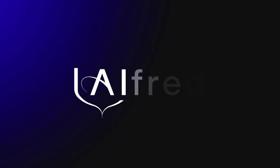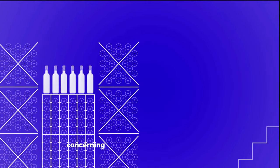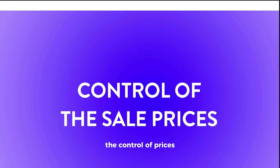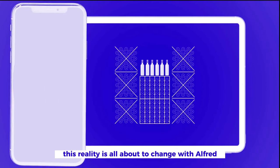Welcome to the Alfred universe. As a professional of the hospitality industry, you are constantly confronted with various difficulties concerning the management of your cellar: the loss of bottles, the control of prices, and the weight of managing your inventory. This reality is all about to change with Alfred.